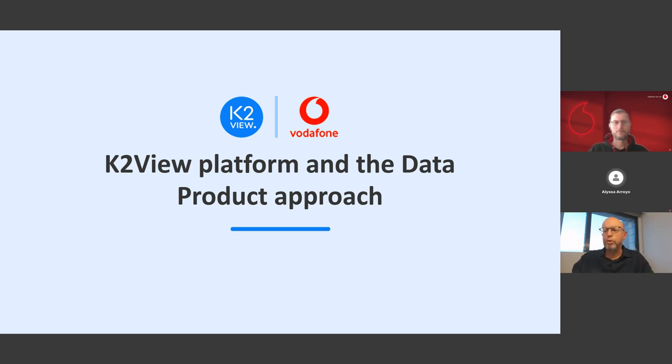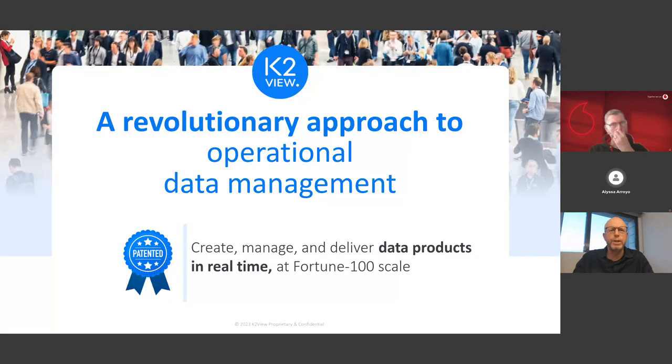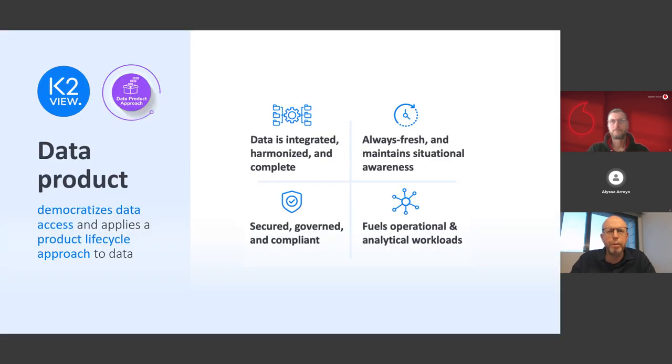Moving from challenges to solutions, let's talk about a data product platform and a data product approach to Customer 360. At K2View, we develop and deploy a data product platform that integrates, processes, and delivers enterprise data in real time via real-time data products, making trusted data accessible instantly. Before we talk about the technology, let's talk about how we define a data product.